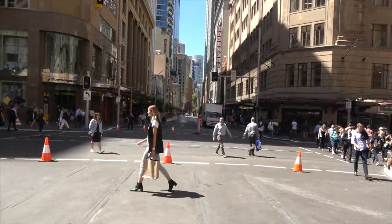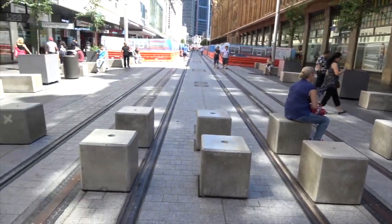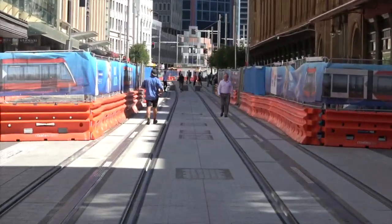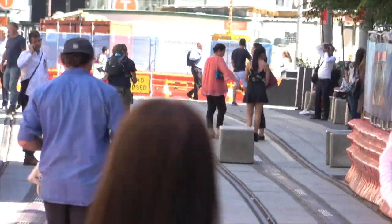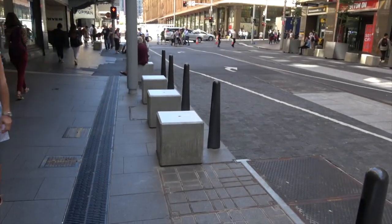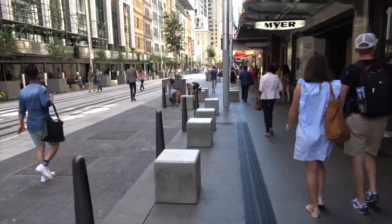At one of the main intersections here there are further bollards, with construction also going on, and more bollards continuing up the street. There are dual bollards along this area here as well.